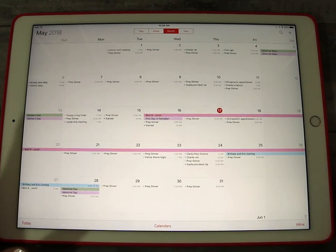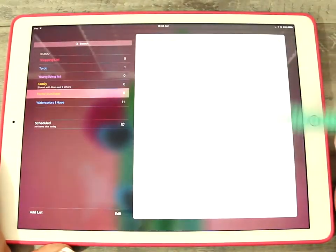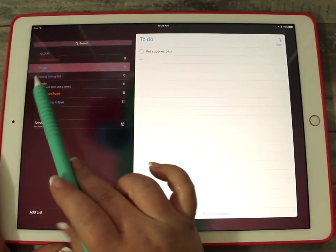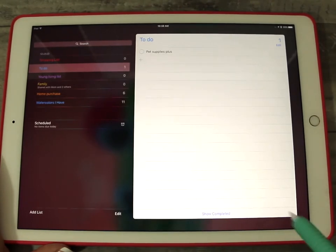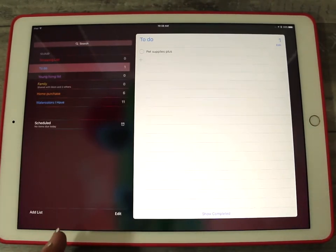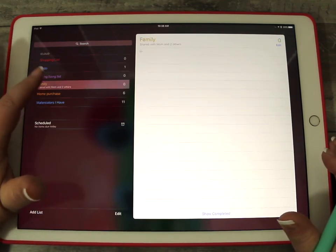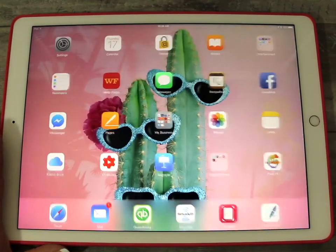I call it my Master Planner — it is my iPad. I also use the Reminders app to do my grocery and shopping list, and my to-do list. A lot of times I will be upstairs, and the Reminders app syncs to my phone, so I'll be laying in bed and I'll do a to-do list for the next day. I also have a list that I share with my family but no one else uses it but me.